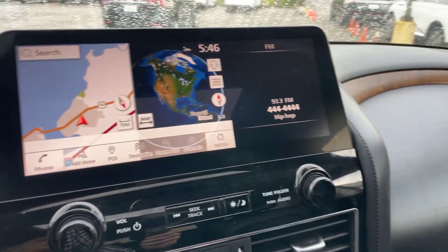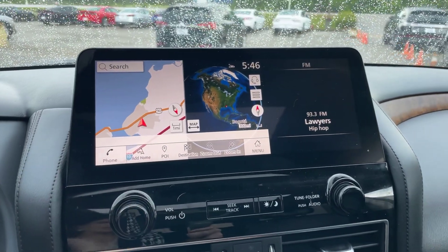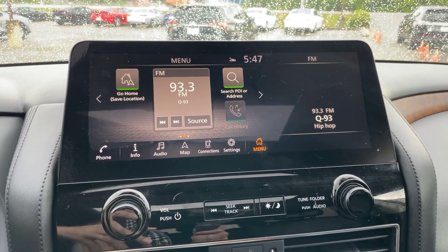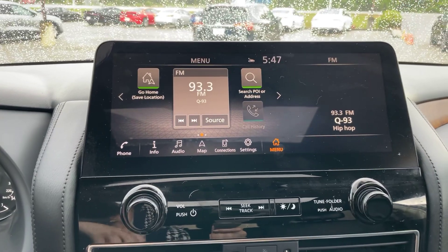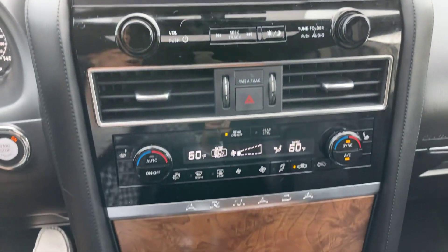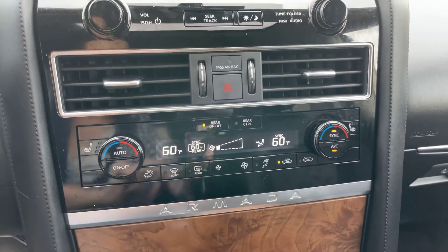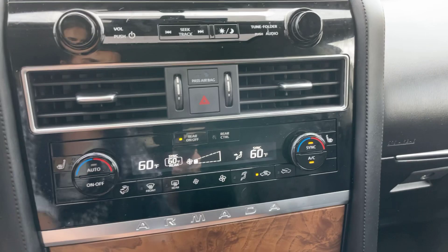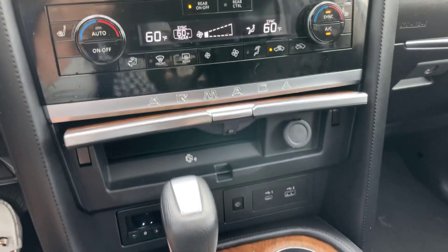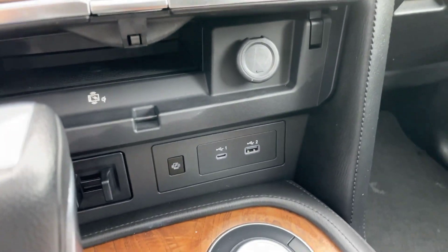Go ahead and take a look at the media center. Got this nice big clear screen — it does come equipped with navigation. I believe it also has the Sirius XM capabilities as well. Bluetooth — you can connect your phone to the vehicle. Got our climate control right here. We do have dual climate control. Heated seats here in the front. Got a wireless phone charger right under here, and then we do have some ports and everything as well.